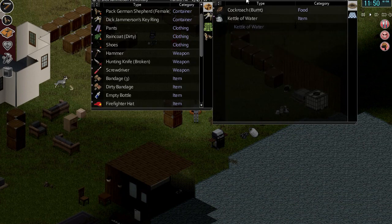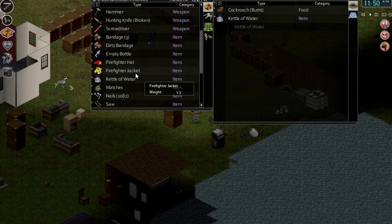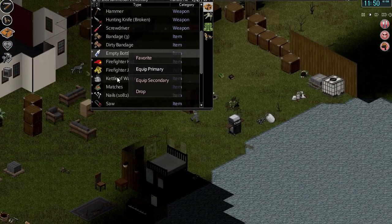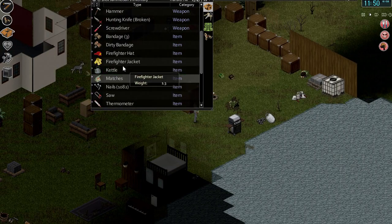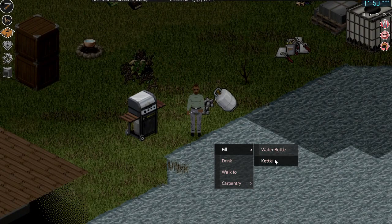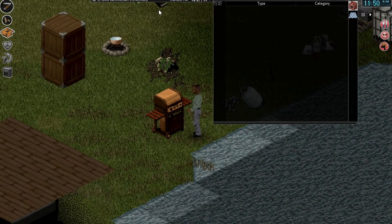I trust that you own the entire east side of the map by now, matey. Pour into empty bottle — good, good, job's a good'un. We can stick this kettle in the barbecue now.